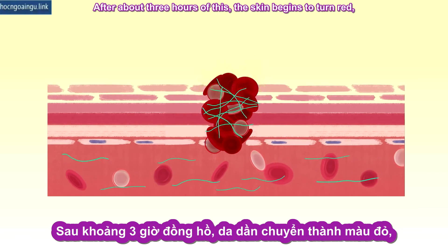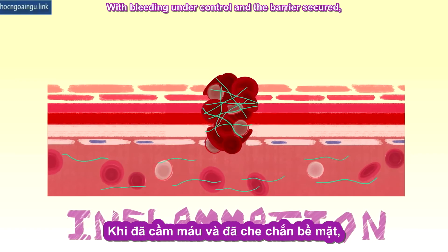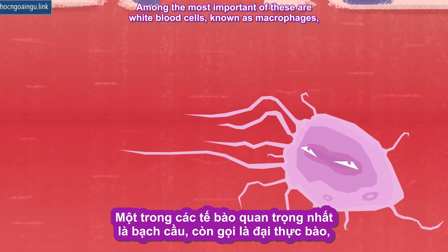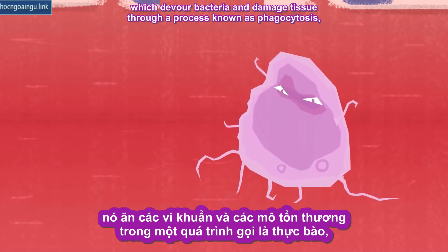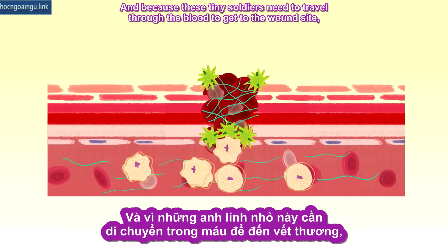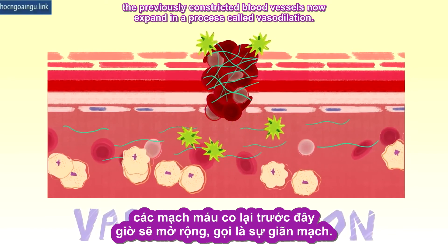After about three hours, the skin begins to turn red, signaling the next stage: inflammation. With bleeding under control and the barrier secured, the body sends special cells to fight any pathogens that may have gotten through. Among the most important of these are white blood cells known as macrophages, which devour bacteria and damaged tissue through a process known as phagocytosis, in addition to producing growth factors to spur healing. Because these tiny soldiers need to travel through the blood to get to the wound site, the previously constricted blood vessels now expand in a process called vasodilation.